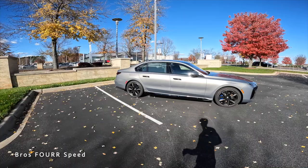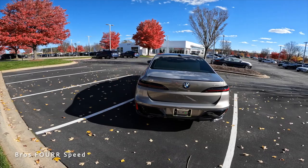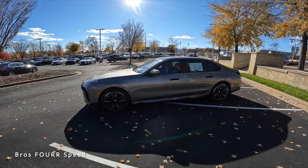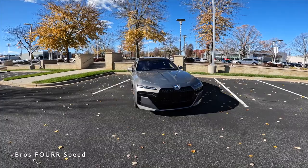Welcome to the channel. In front of us is the all-new 2023 BMW i7 xDrive 60i, finished in Oxide Gray Metallic with an MSRP just over $141,000. Powering this fully electric BMW is a 101.7 kilowatt-hour lithium-ion battery paired with two electric motors and a single-speed transmission, pumping out 536 horsepower and 549 pound-feet of torque sent through the xDrive all-wheel-drive system.